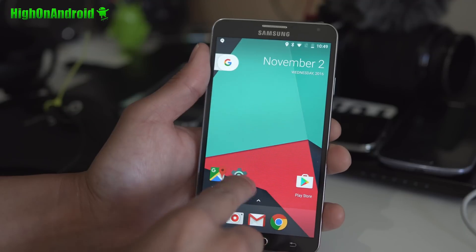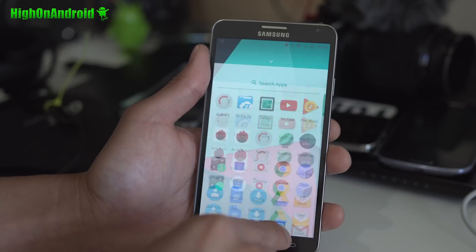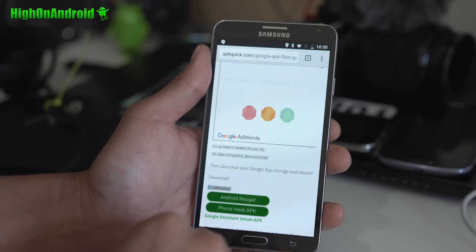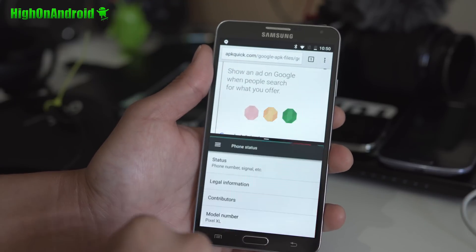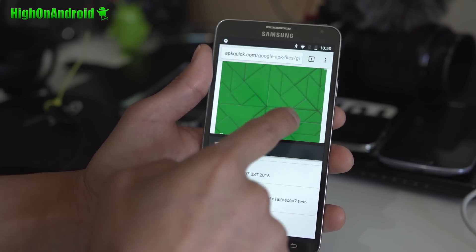I've got Google Pixel Launcher working. Of course, you can do multitasking if you want — just go ahead and drag this up here, and boom, that's pretty easy.